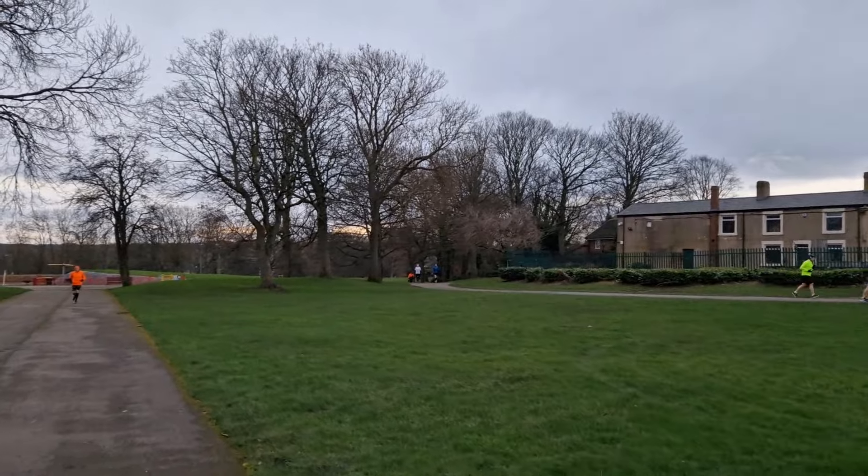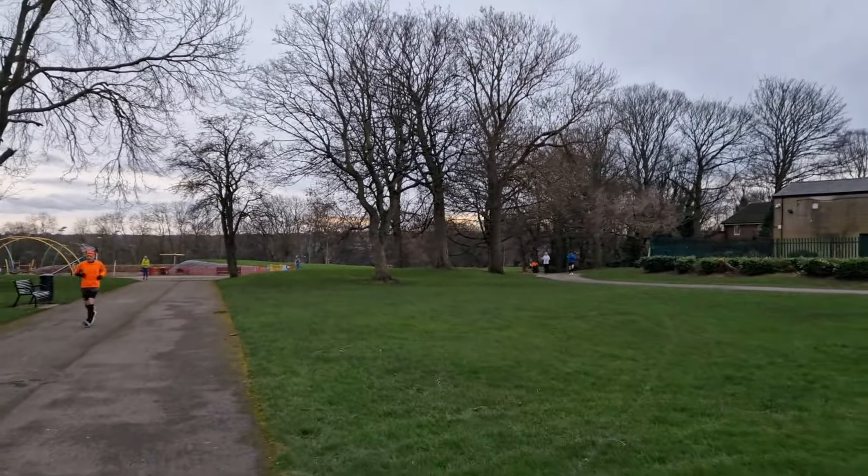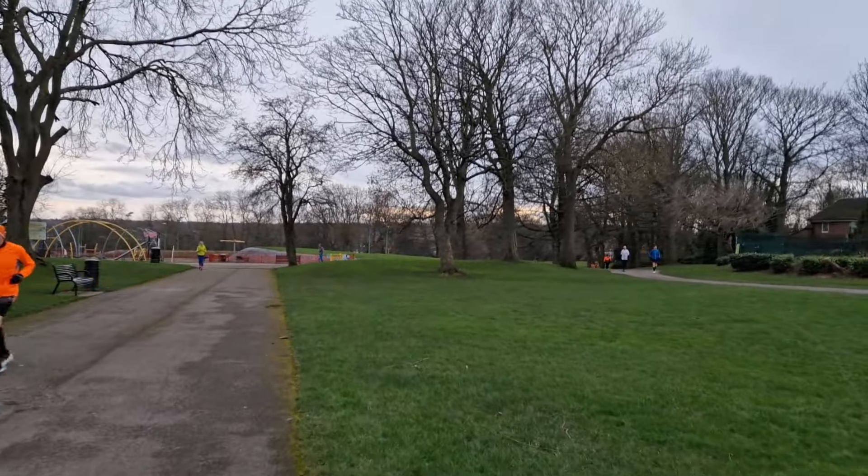The park seems really, really busy today. I'm walking away from the start line just to try and catch my breath a wee bit. There's a lot here today. Maybe there's something I'll find out after the start line.